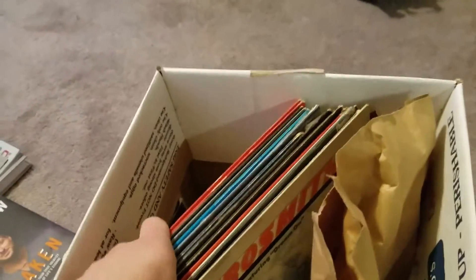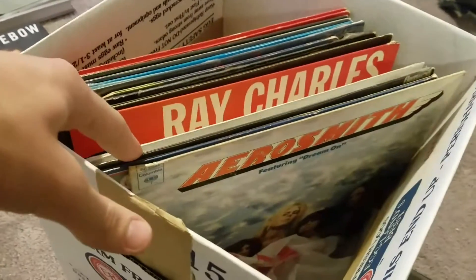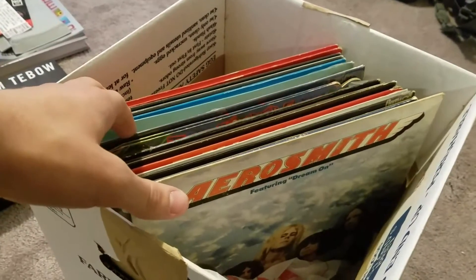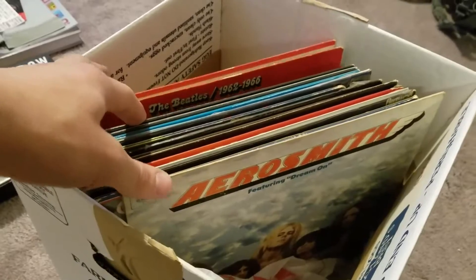I've been getting into a lot of vinyl collecting. Just yesterday I was at my grandma's house and found multiple boxes of vinyl records in her basement — pulled out some ones that I thought were cool.